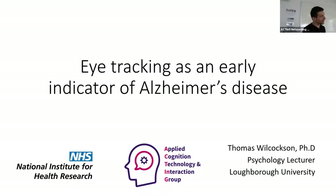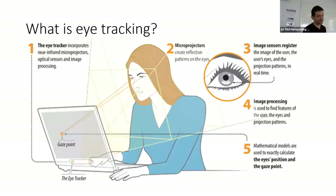So can we find biomarkers from eye movements that can predict Alzheimer's disease?